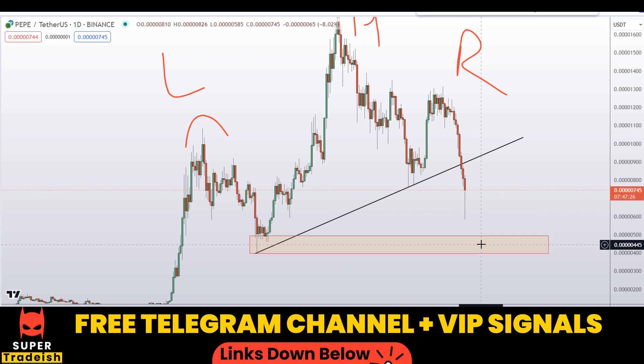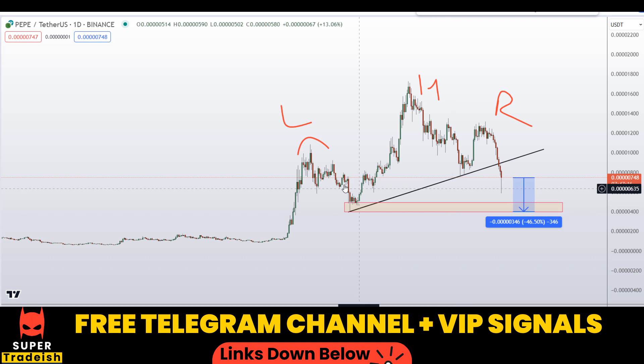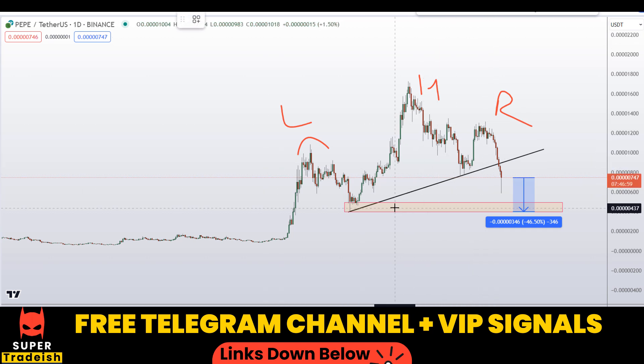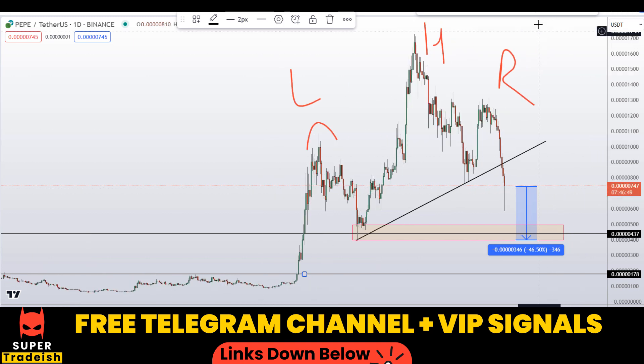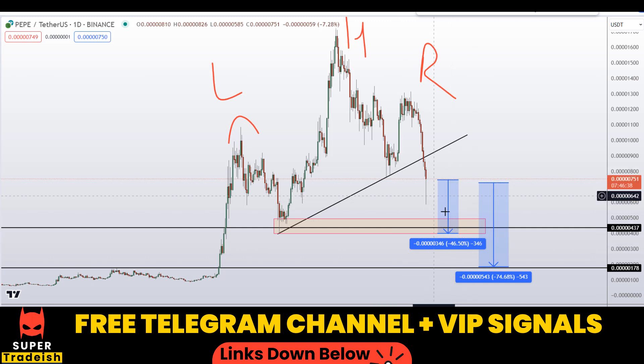The first take profit for this head and shoulders pattern is way down here, so there's still more room to go to the downside — at least 45–50% according to the conservative price prediction. The traditional price prediction puts it even lower. The worst case scenario is 70–75% to the downside, and the best case is around 46% to the downside.